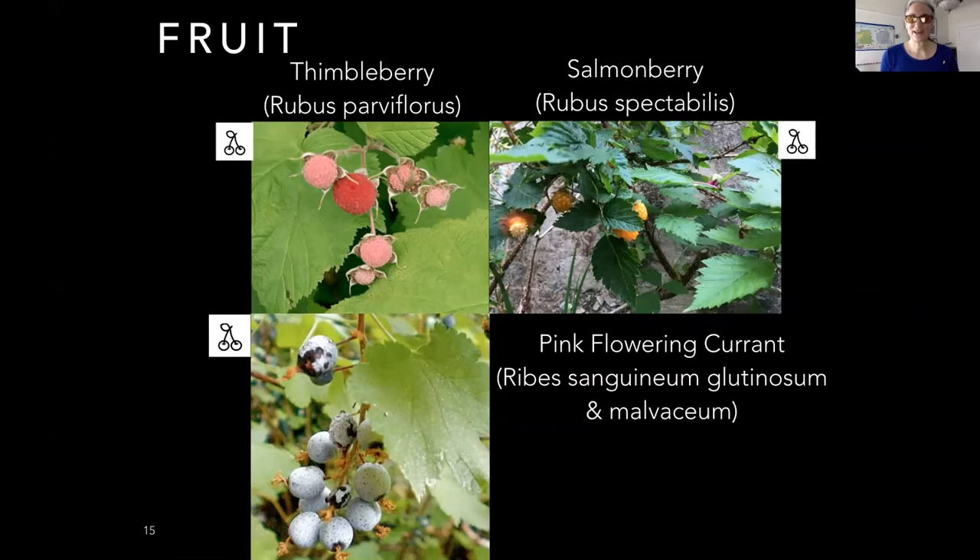The pink flowering currant has delicious edible fruit, and we have a couple of different kinds of currants here in San Francisco. The fruit is a combination of tart and sweet, so you might consider pairing it with something like a roasted parsnip puree. It likes a lot of shade.